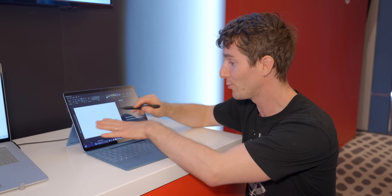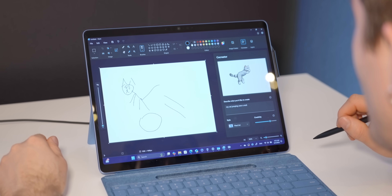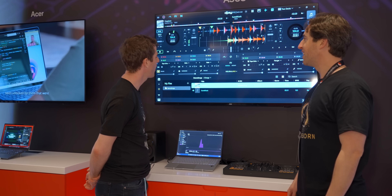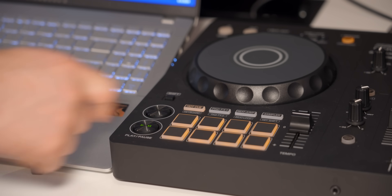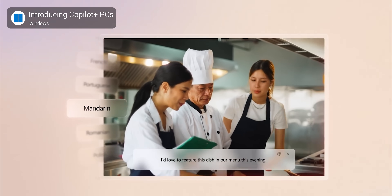A lot of the AI stuff is just kind of fun. Co-creator in Paint allows you to draw an image, write a description, select a style, dial up or down the creativity, and it'll spit out an AI image. There's also a demo where you can isolate individual instruments from a song — drums, bass, keyboards, vocals — without access to the original stems. It also includes the ability to instantly translate and caption audio from 40 supported languages, or control your device using gestures to help improve accessibility. Obvious winners all around.